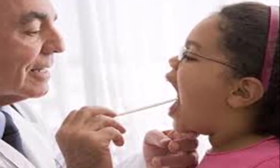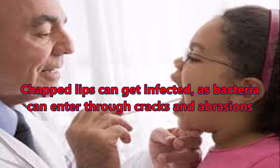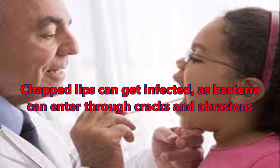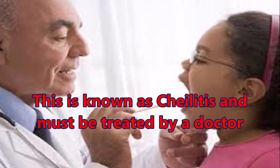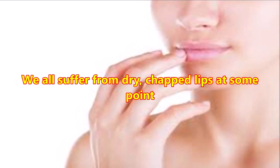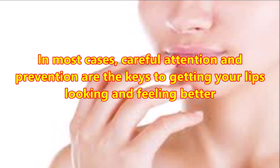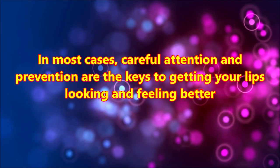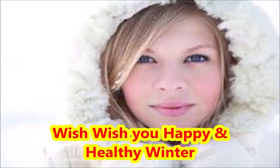Some cases can be serious and chapped lips can get infected, as bacteria can enter through the cracks and abrasions. This is known as chelitis and must be treated by a doctor. We all suffer from dry chapped lips at some point, and in most cases careful attention and prevention are the keys to getting your lips looking and feeling better. Wishing you a happy and healthy winter.